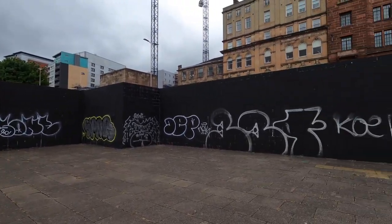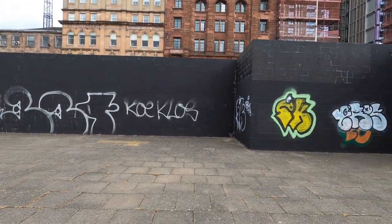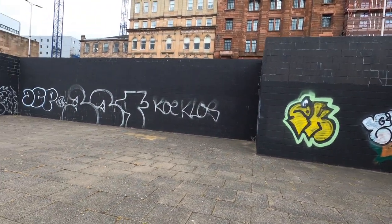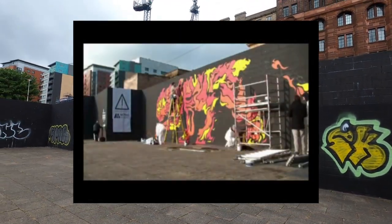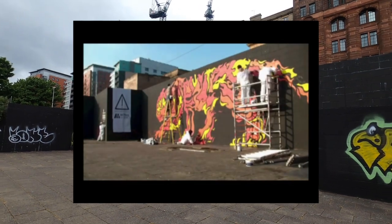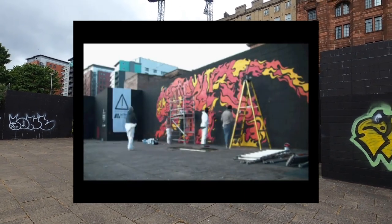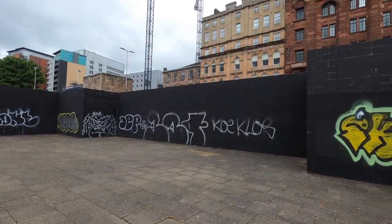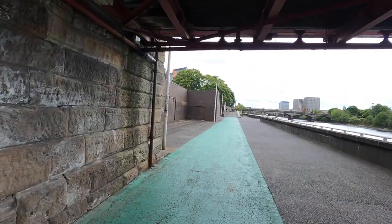I've got a video of people painting the first tiger on this wall - six or seven people painting it. What would be so bad about just letting people come here and paint? And the crazy thing is it actually goes round here as well.